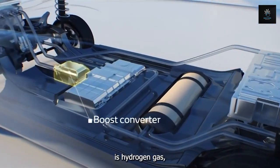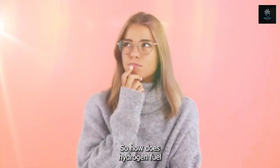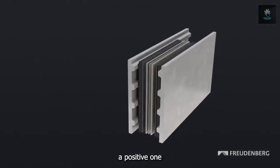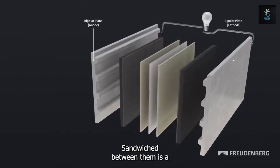The fuel in this case is hydrogen gas, the most abundant element in the universe. The fuel cell has two electrodes — a positive one called a cathode and a negative one called an anode. Sandwiched between them is a special membrane that acts like a gatekeeper.